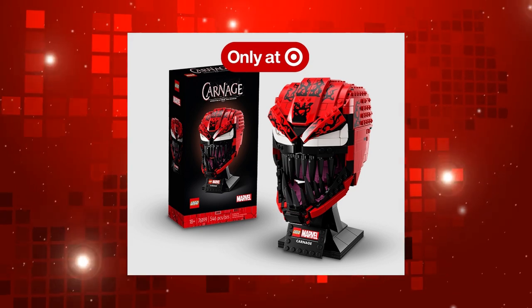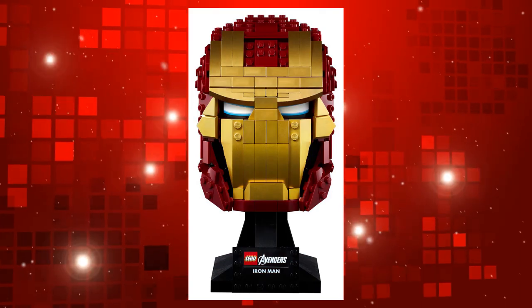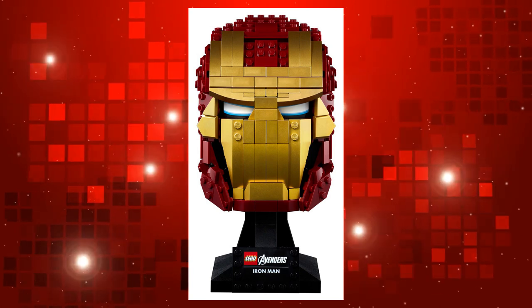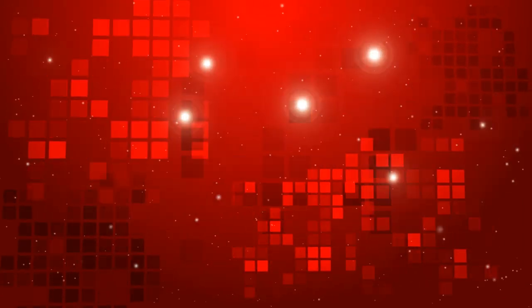It's definitely better than the previous attempt by LEGO to do a Marvel helmet. Oh god, get it off the screen. Oh god. Honestly. I forget how hideous that thing is. Why did we have to show that? I didn't want to sleep tonight anyway.